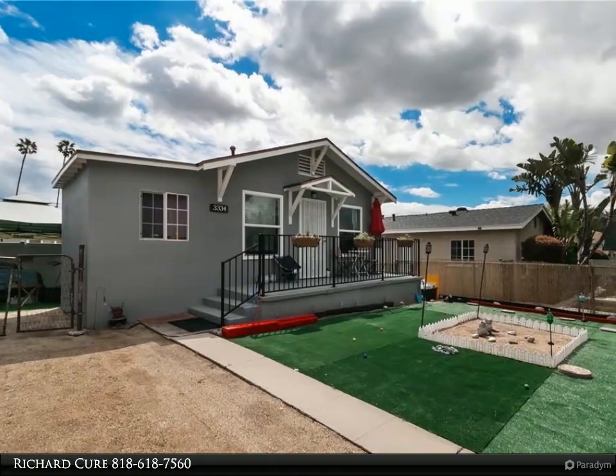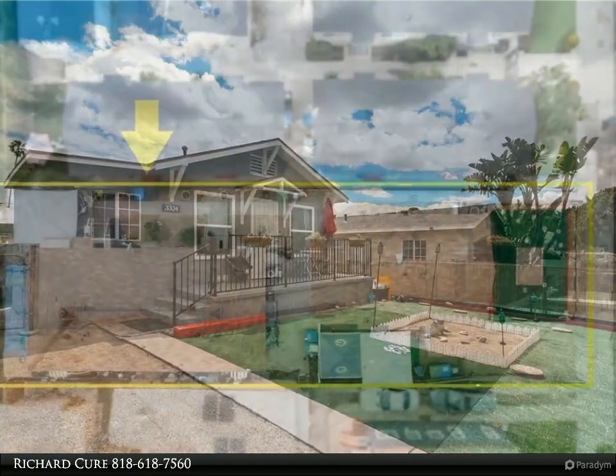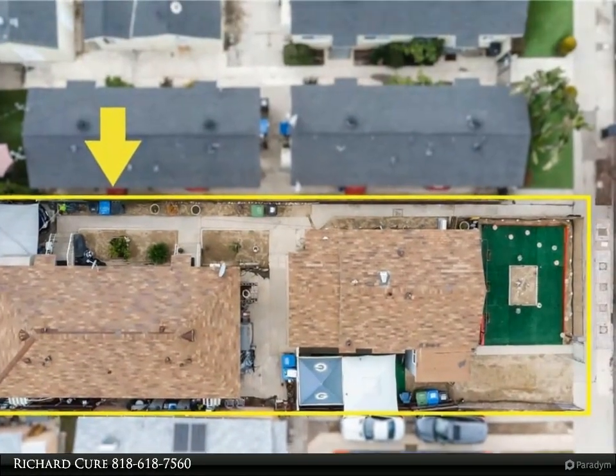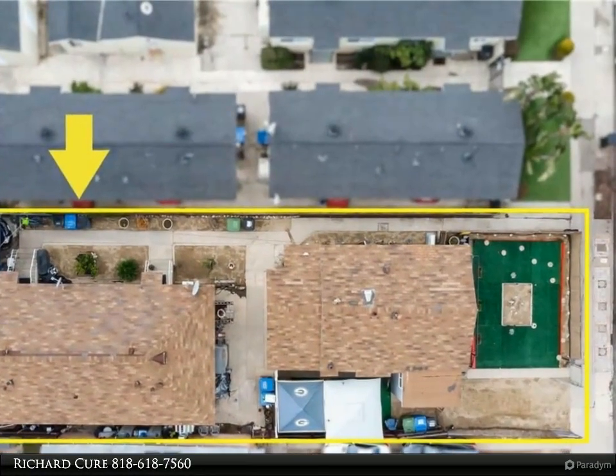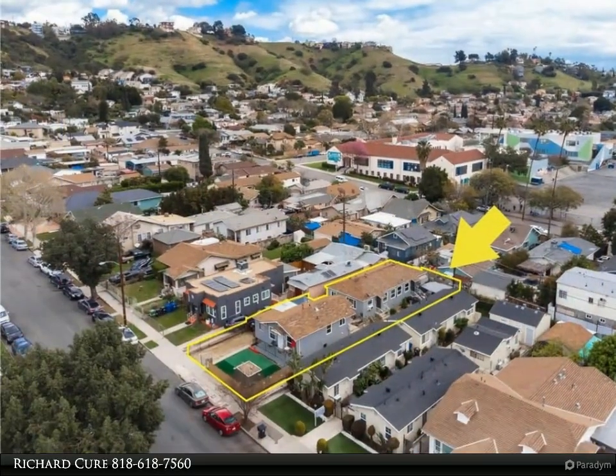Cypress Park triplex — attention all investors and developers, this triplex is waiting for you. The first unit is a larger one bed and one bath with a small bonus room in the front, and two slightly smaller one bed, one bath units in the back.